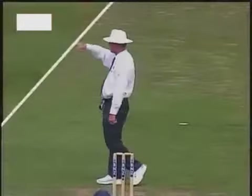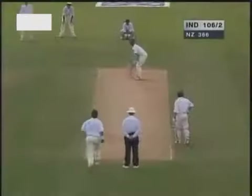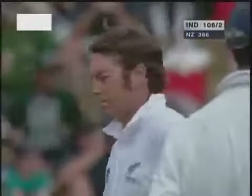When he plays the old-fashioned way, he defends most of the balls — anything that comes loose he capitalizes on. That's a cracking shot off the back foot. He stood up tall and gave that some hammer.